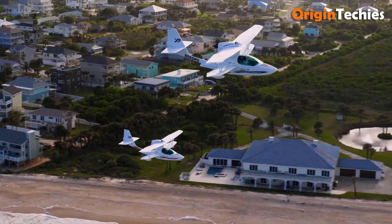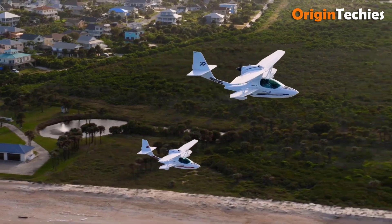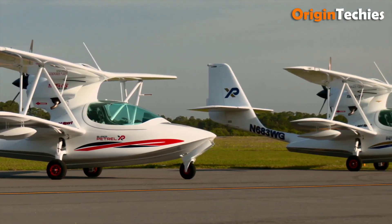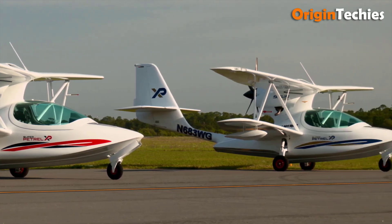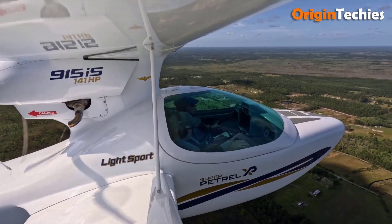The increased baggage area and thoughtful storage for headsets enhance usability. With features like a central Garmin G3X touchscreen and a robust brake system, the Super Petrol XP promises a thrilling and comfortable flying experience on both land and water. This aircraft is truly designed for adventure.